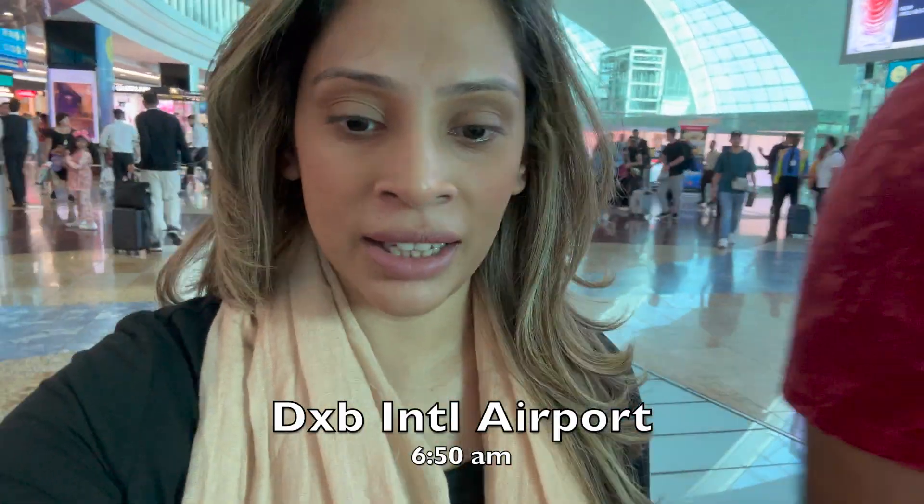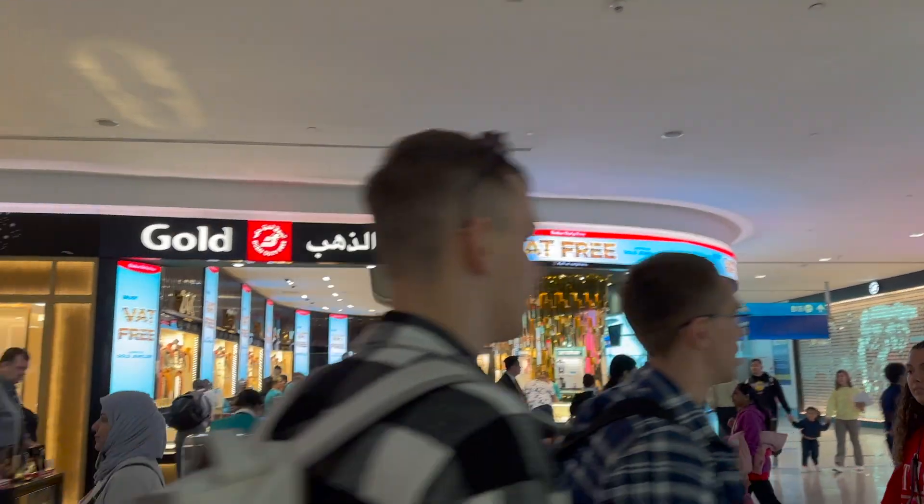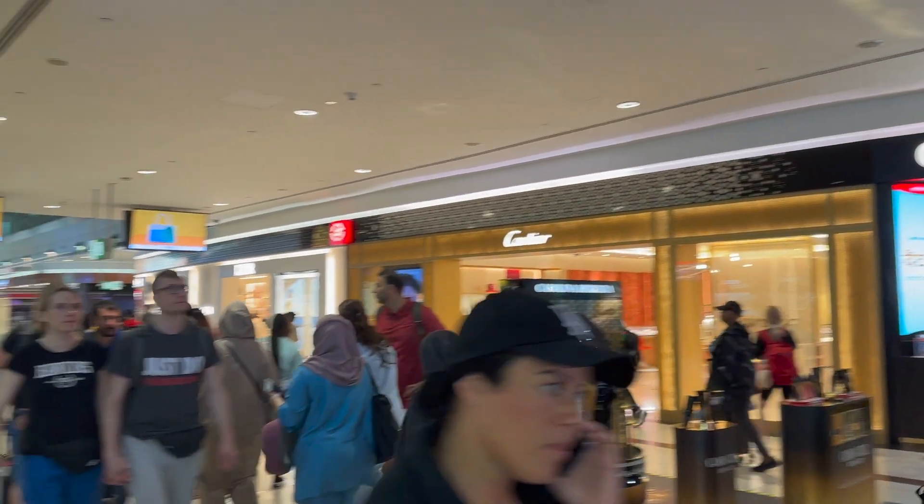Good morning guys, as you can see I am at the airport right now and it's about 6:50 in the morning. The airport is really crowded. I am leaving for Jordan and I wanted to take you guys along with me. So let's go ahead — first thing first, we're going to go and have some breakfast. I am really hungry.